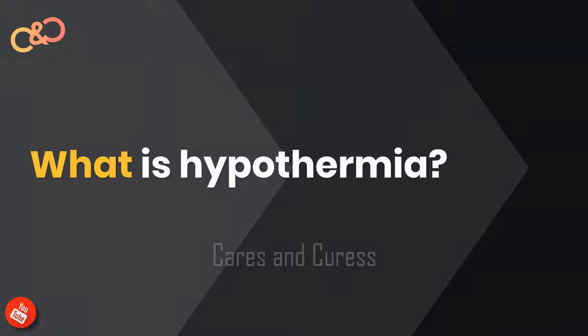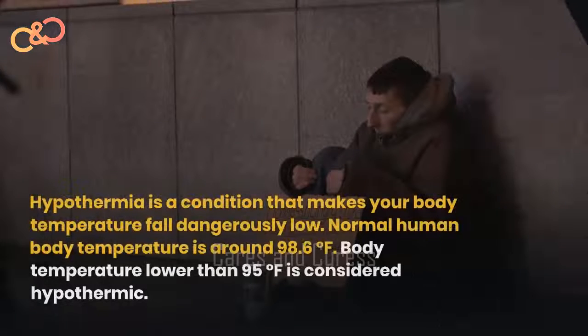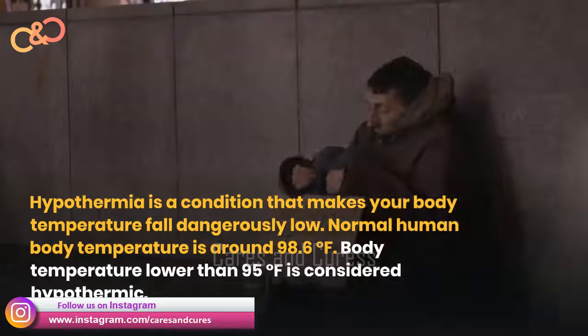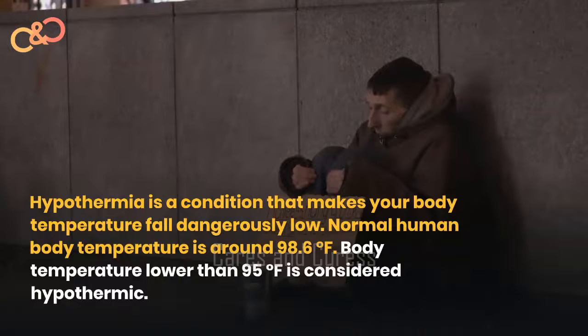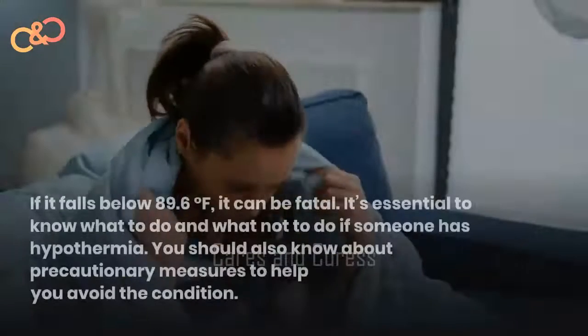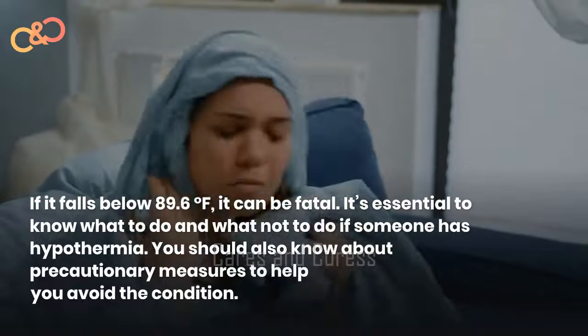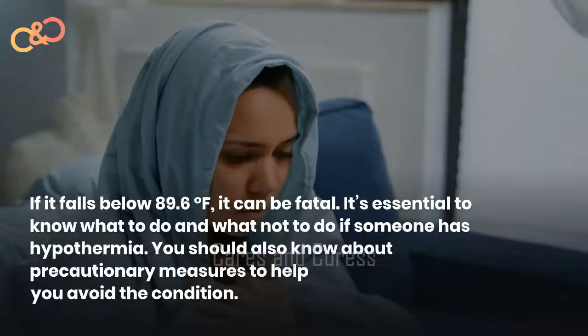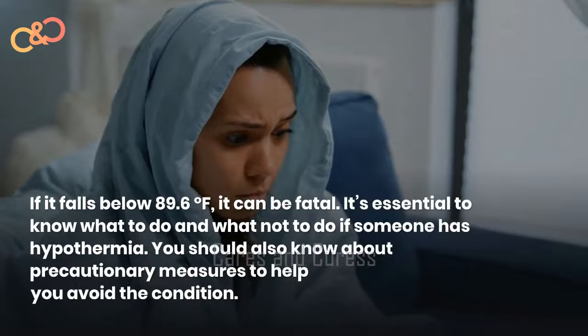What is hypothermia? Hypothermia is a condition that makes your body temperature fall dangerously low. Normal human body temperature is around 98.6 degrees Fahrenheit. Body temperature lower than 95 degrees Fahrenheit is considered hypothermic. If it falls below 89.6 degrees Fahrenheit, it can be fatal. It's essential to know what to do and when not to do if someone has hypothermia, and to know about precautionary measures to help you avoid the condition.